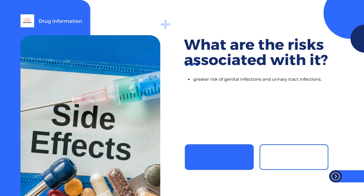Loss of appetite, loss of taste, thirst, diarrhea, or stomach ache, feeling sick, nausea, vomiting, constipation. The above list includes the more common side effects of your medicine. They are usually mild and short-lived.